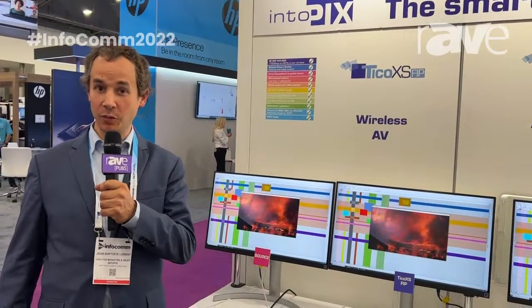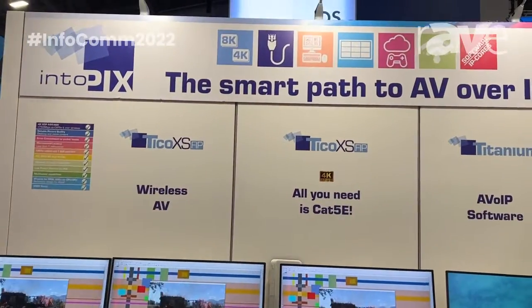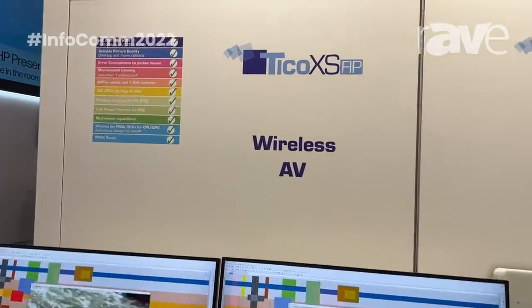Hello, I'm Jean-Baptiste Laurent from IntuPix. We are here on the IntuPix booth at Infocom 2022. I want to present you our wireless AV demo using Tyco XS FIP.